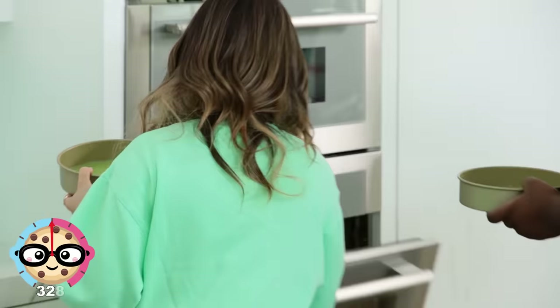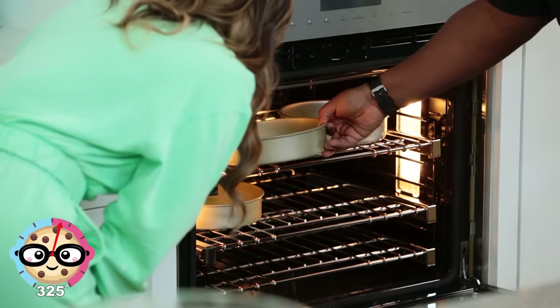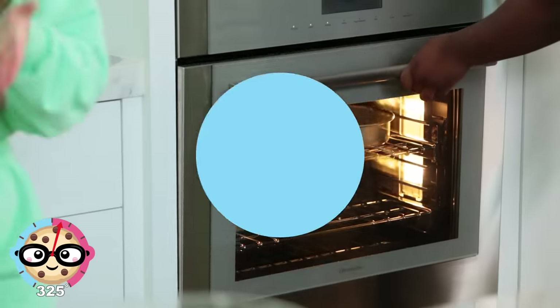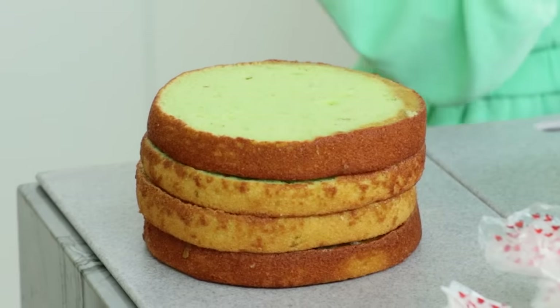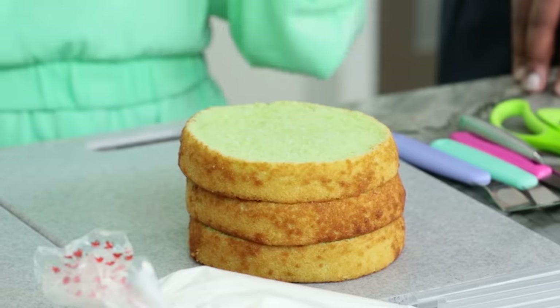Heat your oven to 325 degrees and bake for about 20 to 26 minutes. Once your cakes have baked, give them plenty of time to cool, and then we are going to assemble these cakes. Look at these cool mitts! Timbo's so sweet — after we wrapped filming the show, he made these custom mitts for me and Donald. We ended up making four 8-inch rounds and three 6-inch rounds.